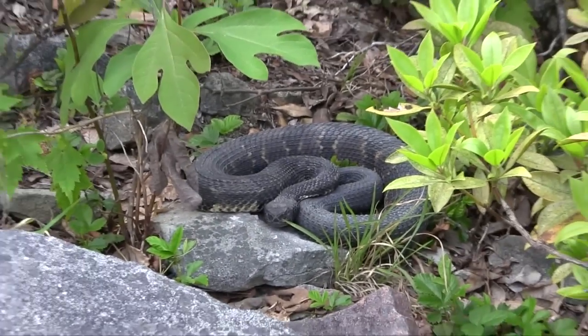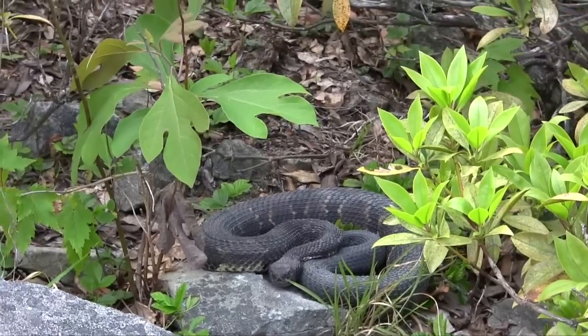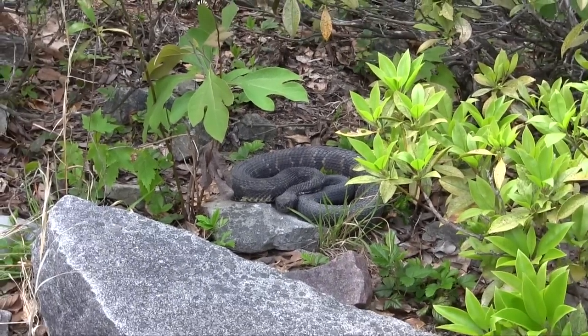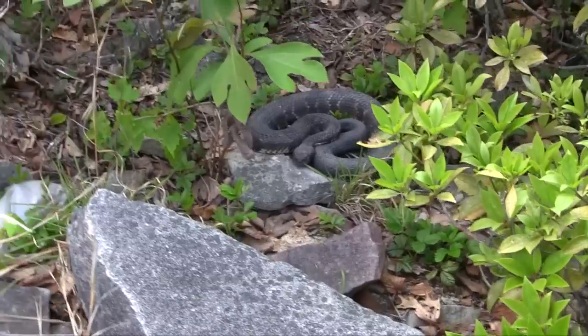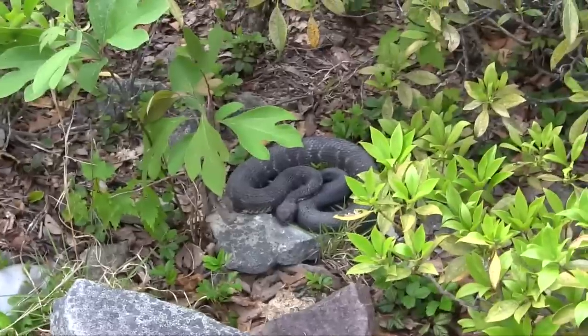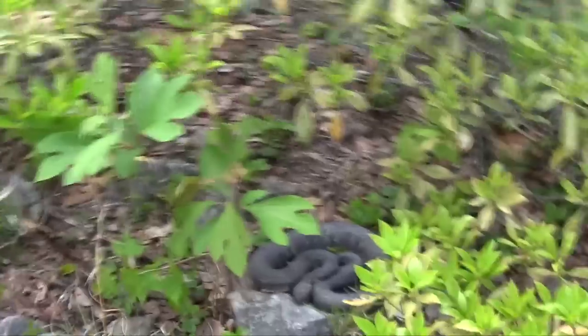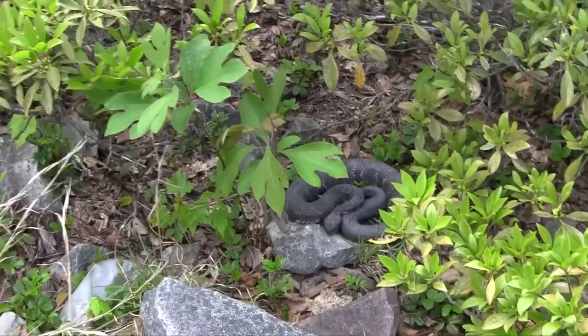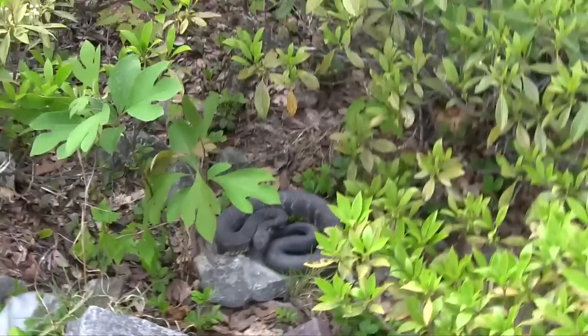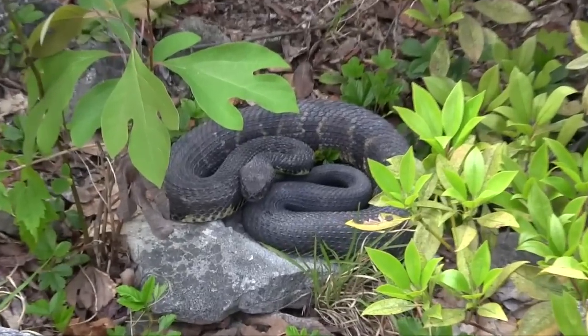This rattlesnake doesn't feel extremely threatened right now, but once I stand up I guarantee it's going to rattle. If we both stand up, then we'll look huge to it. There goes the rattle — it's saying you're bigger than me, you're now a threat, get away.